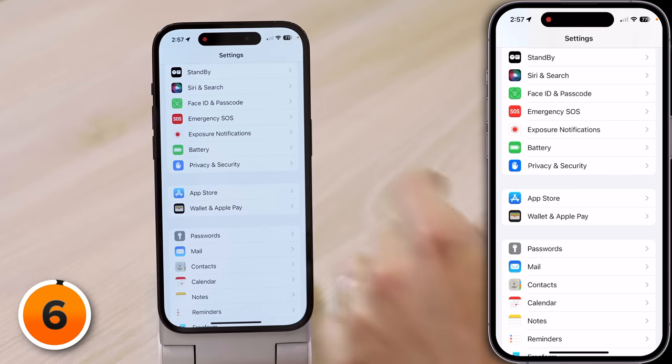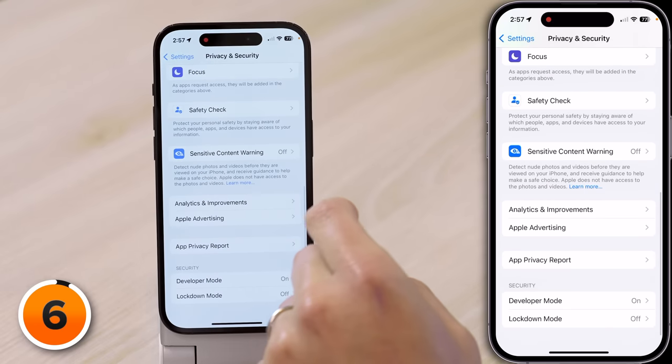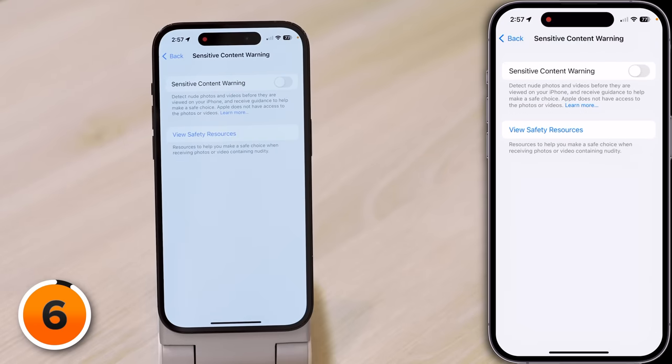From photos you want to see to photos you probably don't want to see, let's talk about some of the new privacy settings on iPhone. The first is a new feature called Sensitive Content Warning. In the Settings app, if we tap Privacy and Security and scroll down, there's this new Sensitive Content Warning field. When this is on, your iPhone detects nudity in photos and videos before you see it and gives you guidance on how to make a safe choice. Apple has seen so many of those kinds of photos and videos that they've developed on-device machine learning that can detect it.